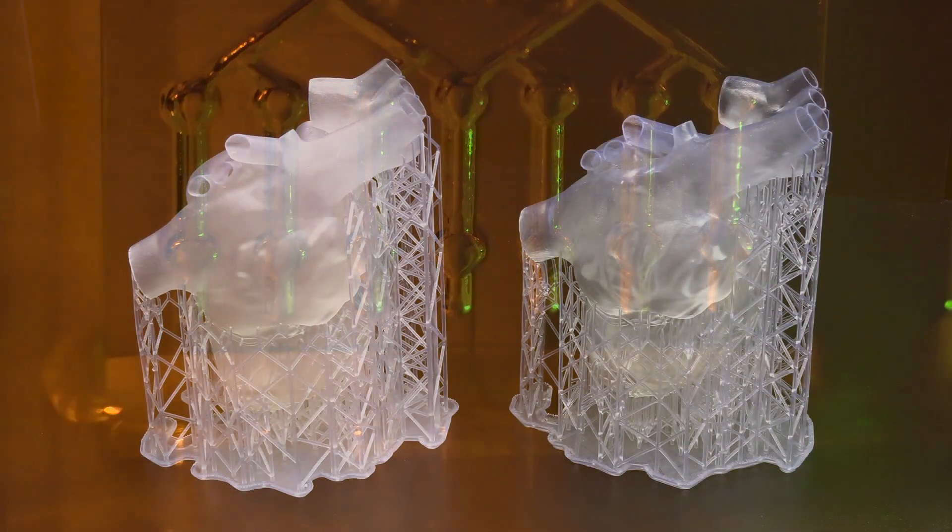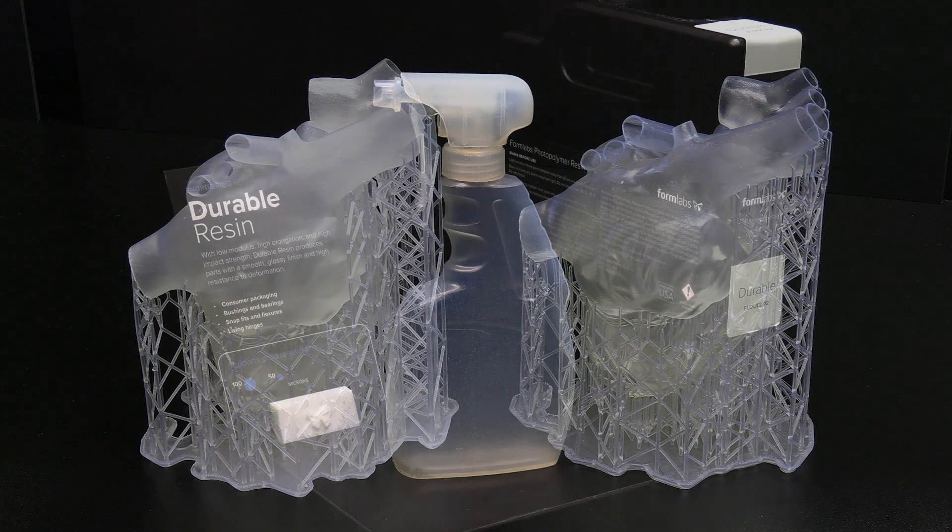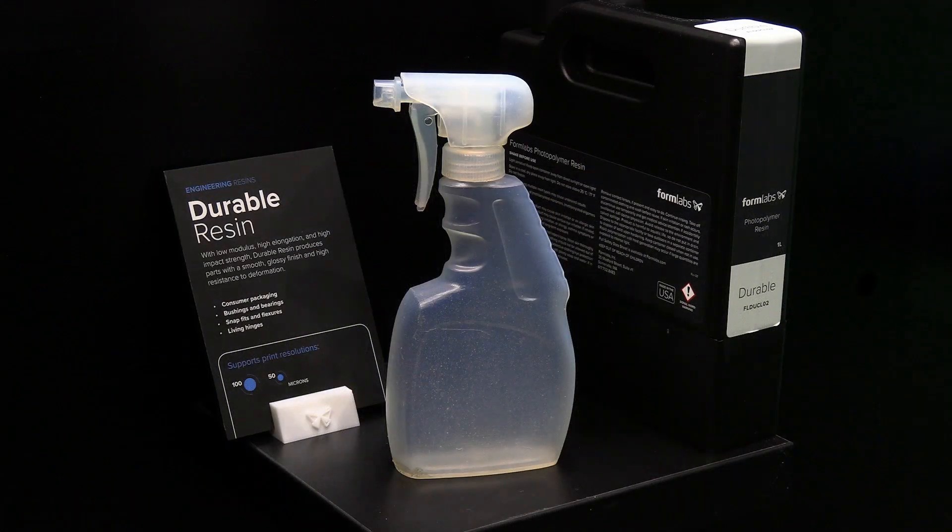Here we can see the difference between a printout from an older Form 2 printer on the left and a new Form 3 printout of the same object in the same material on the right. With an extensive range of resins available, the Formlabs printers can produce a wide variety of output, from prototypes to final parts.